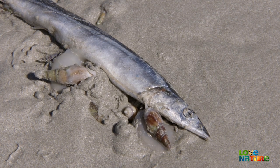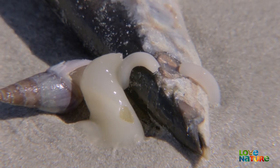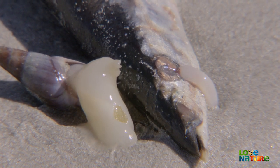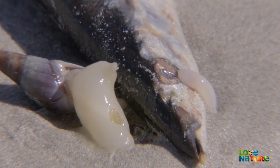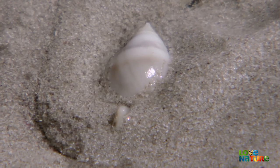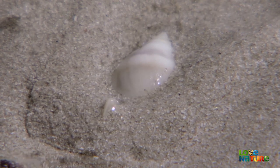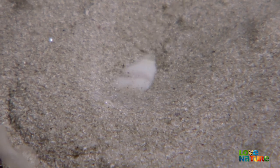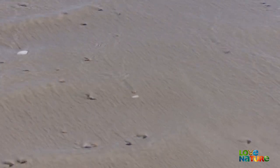If they preserve their energy and stay buried most of the time, a feast like this can sustain them for two weeks. Once they're done, they bury themselves again at the mid-tide level, and wait until the retreating tide carries them back to their original haunts.